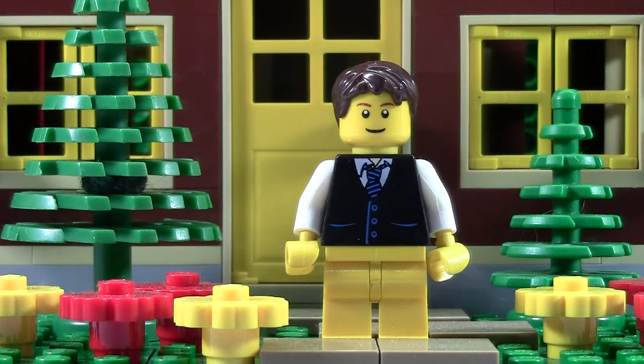My least favorite modular building would have to be the Parisian Restaurant. The reason being it just doesn't look like the rest of the modular buildings — it has a different roof, and the building doesn't extend the whole base plate; there's that little patio there. So that just makes it my least favorite Lego modular building.